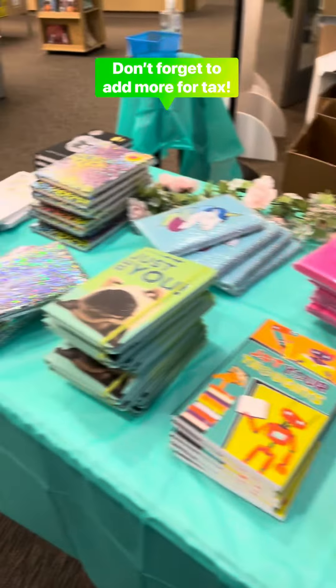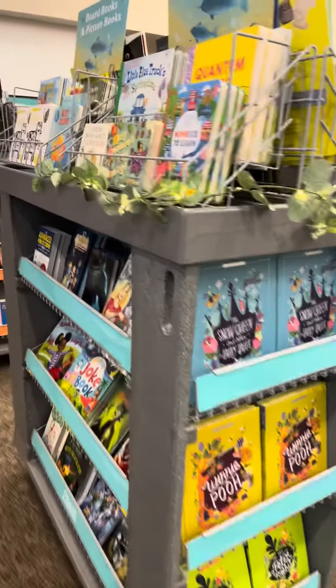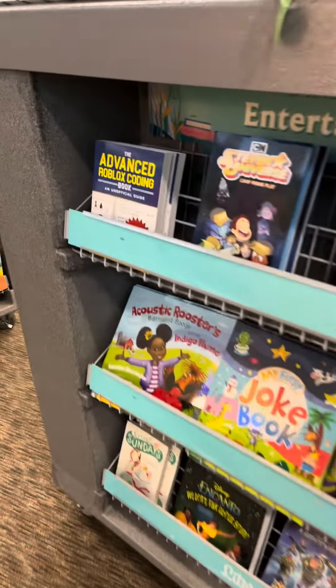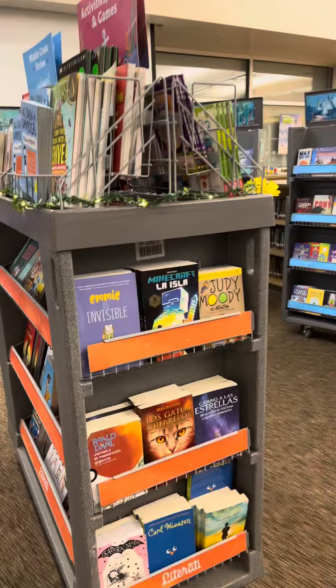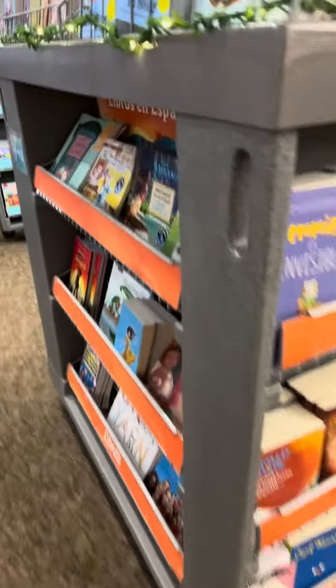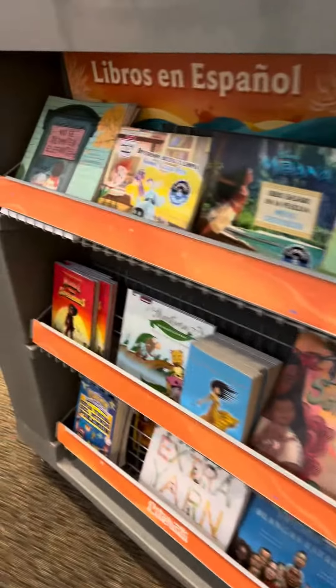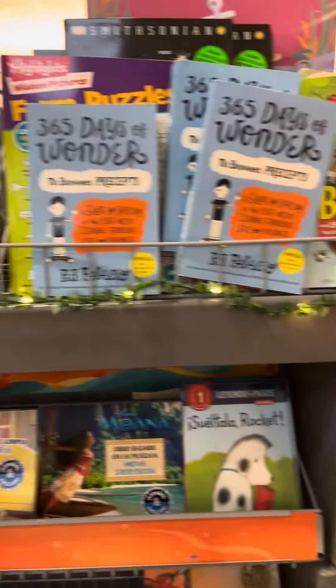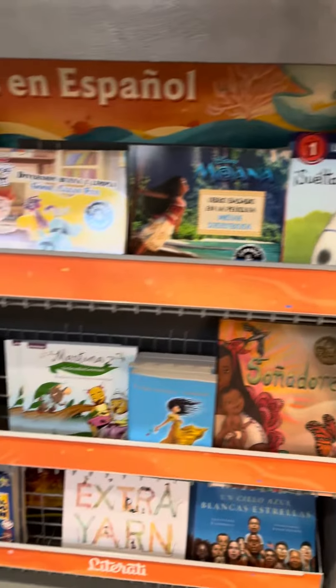Those are our journals. We have books here for little ones and big ones. We have fiction and nonfiction. We also have a larger array this time of Spanish books. So if teachers are interested in stocking their classroom libraries, they get 20% off.